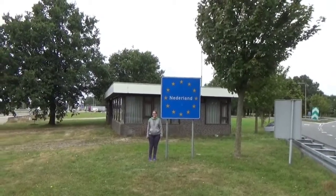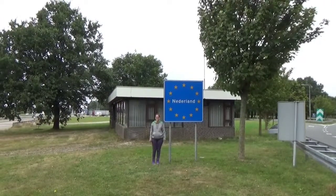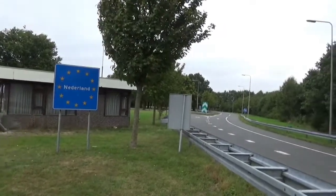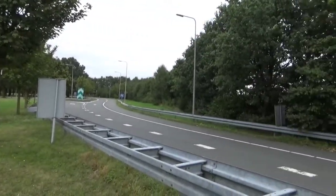Here we have the ever beautiful Shannon at the Niederland sign, which means the Netherlands. We're at the border of Germany and the Netherlands at this little rest stop right here.